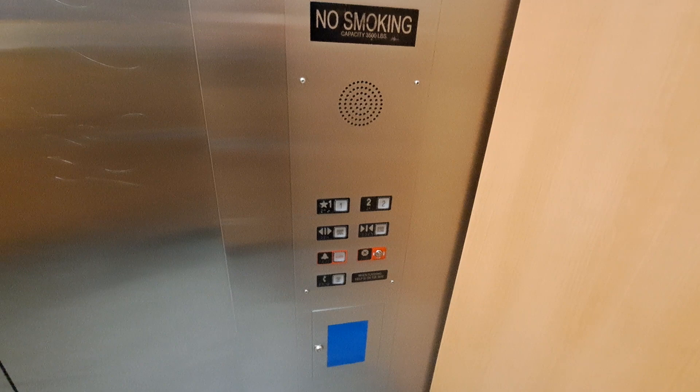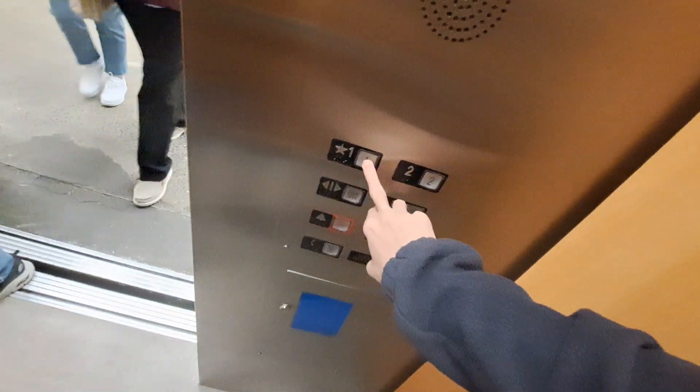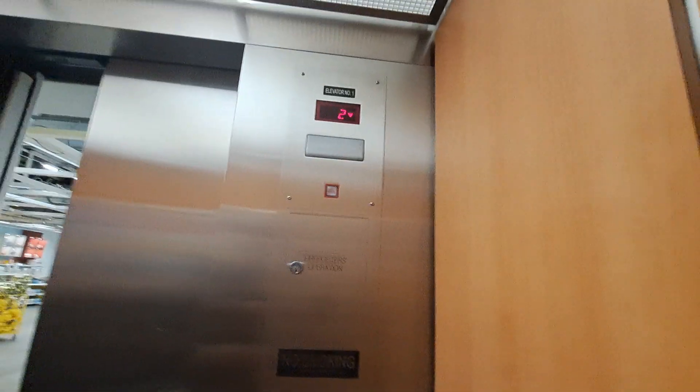There are two. Nice motor sounds. They're going down. Interesting how one is yellow and two is red. Yeah, that's interesting.